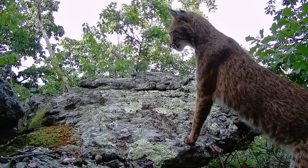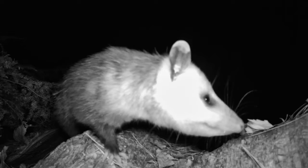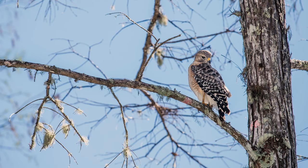Despite timber rattlesnakes' unique and powerful means of defending themselves, they can fall victim to predators such as bobcats, coyotes, opossums, raptors, and — as with all species of rattlesnakes — humans. More on that later.